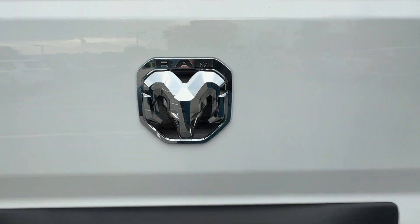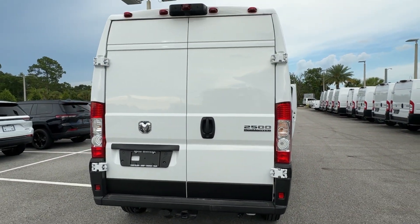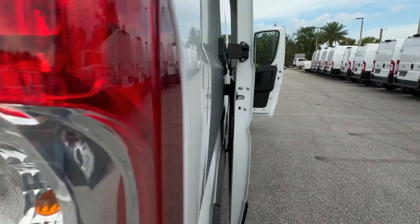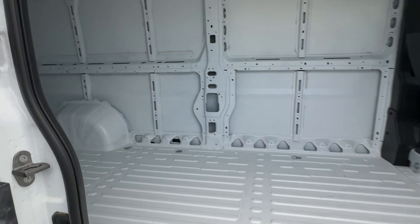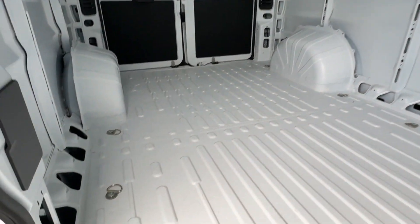These are just some of the great options this vehicle comes with: Apple CarPlay and/or Android Auto, Pre-Collision System, Keyless Entry, Satellite Radio, Backup Camera, Keyless Start, V6 Cylinder Engine, Electronic Stability Control, Wi-Fi Hotspot, and Bluetooth Connection.